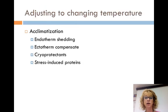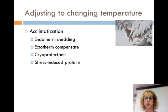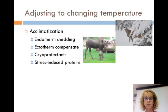When we talk about adjustment to changing temperatures, acclimatization is when an animal adjusts to a new range of environmental temperatures over a period of days or weeks. Both ecto- and endotherms acclimatize, but in different ways. For example, some animals grow winter coats and then shed them, which helps them maintain their body temperature in warmer weather.